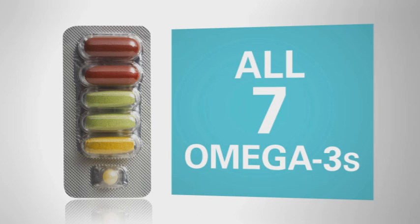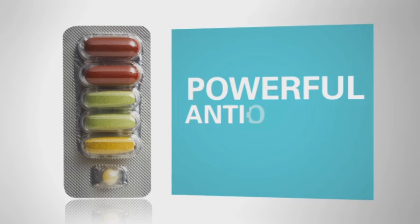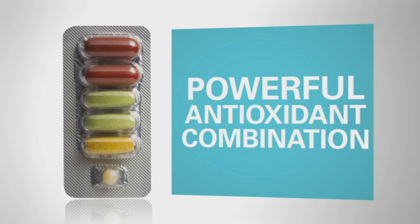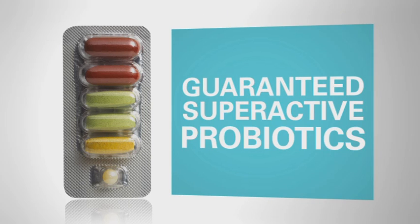All seven omega-3 fatty acids. Full spectrum, naturally sourced vitamin E. A robust blend of powerful antioxidants, and guaranteed super active probiotics to support digestive health.